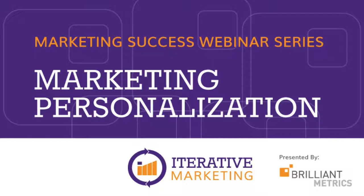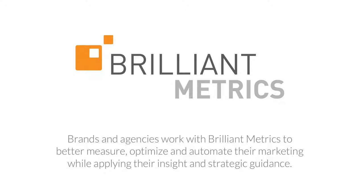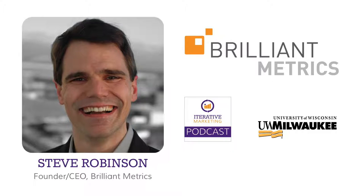Welcome to the Marketing Personalization Webinar, part of the Iterative Marketing Success Webinar Series hosted by Brilliant Metrics. Brilliant Metrics is a consultancy on a mission to eliminate waste in marketing — they help brands and agencies measure, optimize, and automate their marketing. Today's presenter is Steve Robinson, founder and CEO of Brilliant Metrics, host of the Iterative Marketing Podcast, and an instructor and advisor for the Digital Marketing Program at UW Milwaukee School of Continuing Education. Steve's background includes a mixture of marketing and software development, with an emphasis on where marketing and technology intersect.